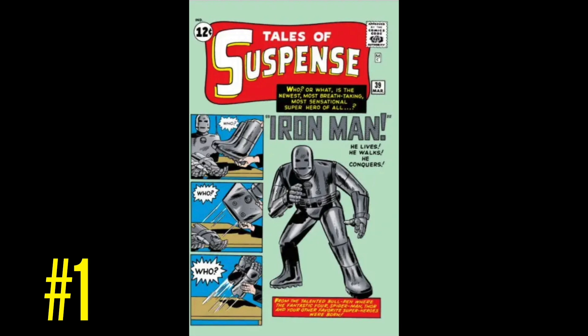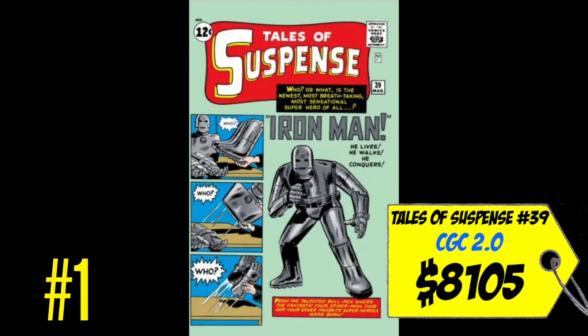A CGC 2.0 just sold last month for $8,105, which to me I still think is a steal. You could have gone back maybe 15 to 20 years ago and paid a third of the price for this book. Right now I still think it's a great deal to get a 2.0 for around eight thousand dollars. The raw copy I just showed you guys I picked up off eBay for a lot cheaper than that.